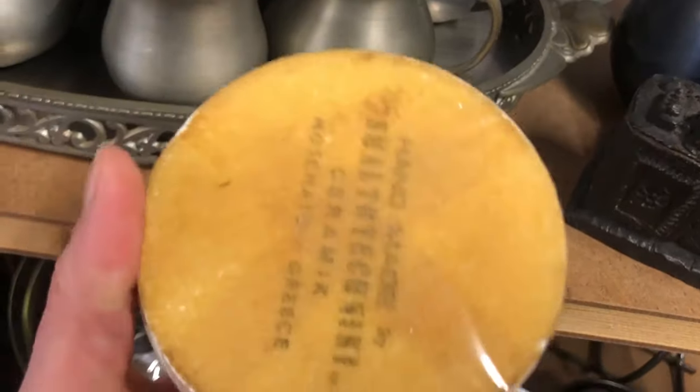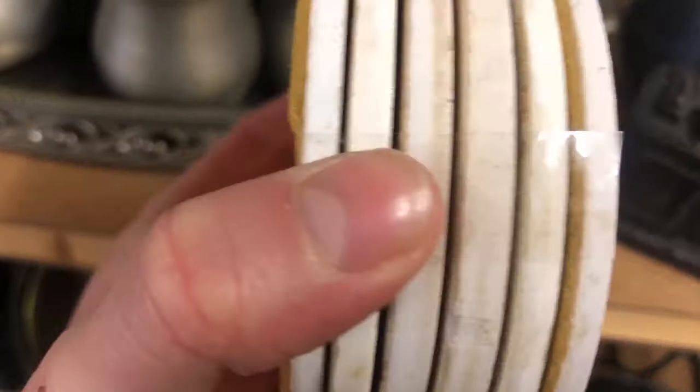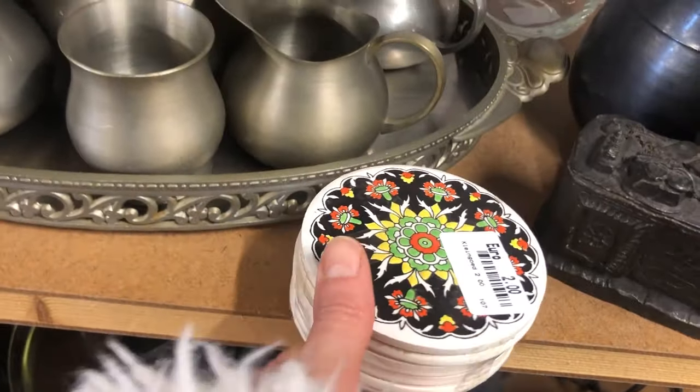These are vintage ceramic coasters from Greece. I actually have a set of these at home that I picked up for free at a thrift store here in Germany — they're quite nice.